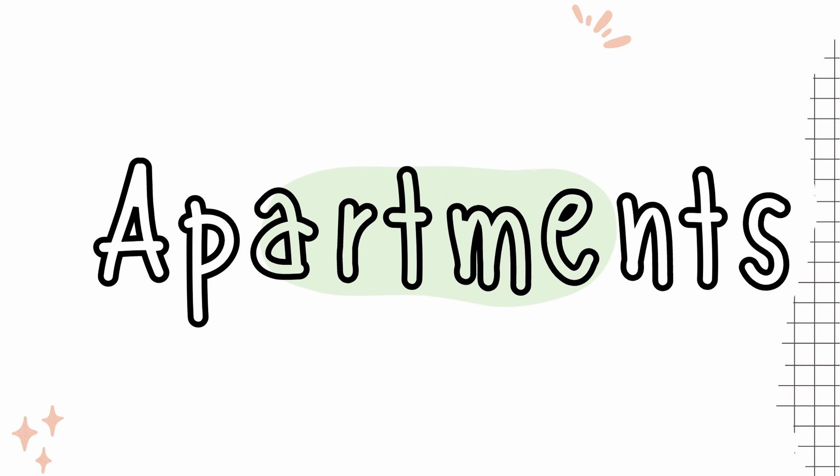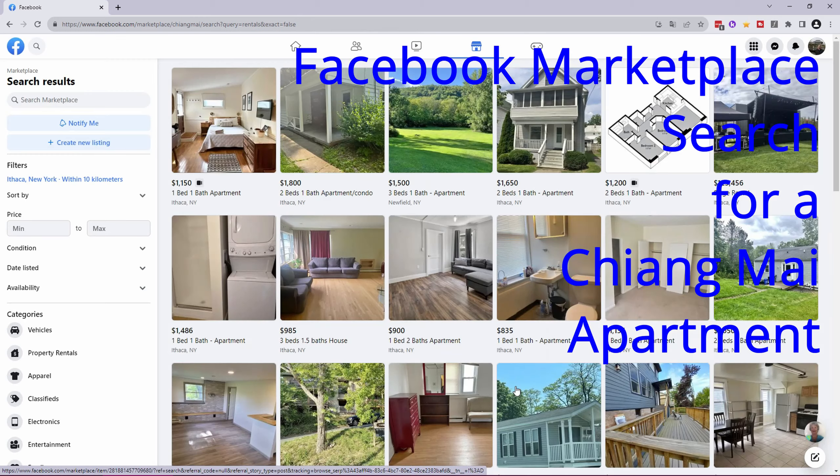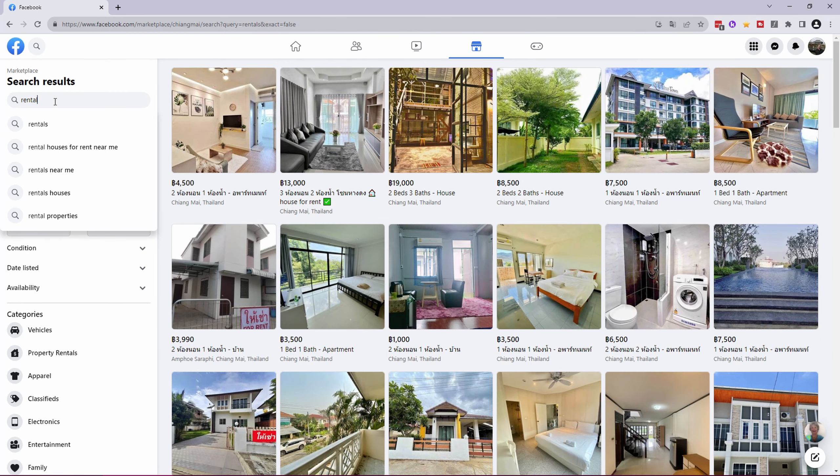For this video I'm not going to discuss home setup costs that you need to cover when first moving to Thailand, as everybody is different. I'm just going to concentrate on the core living costs once you are here.